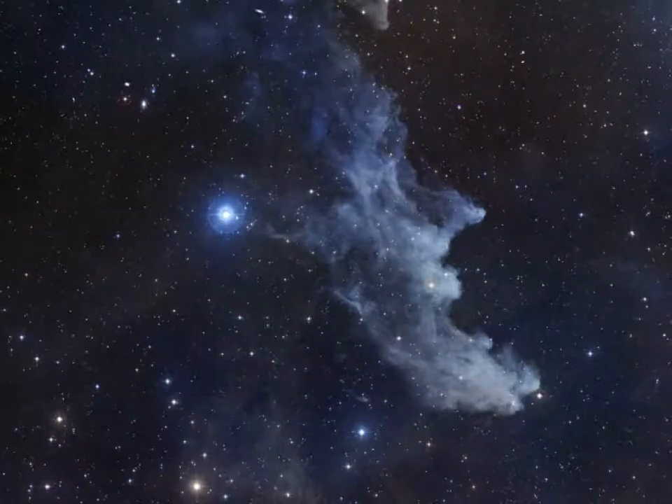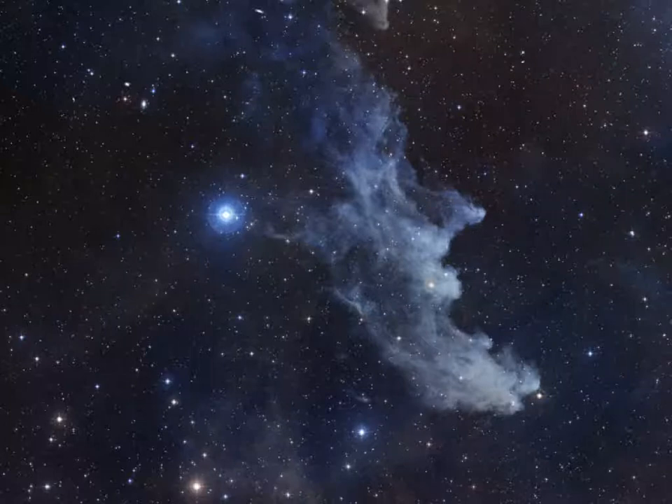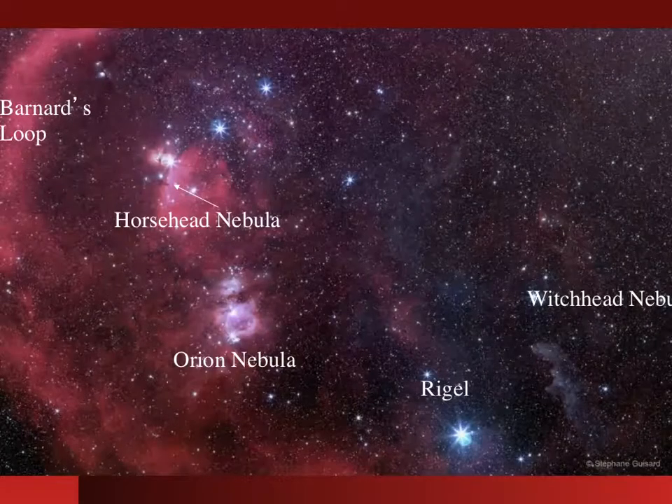Here's a reflection nebula — the Witch Head, which I showed on Halloween. The Witch Head has a bright star in the middle of the screen: that's the star Rigel, and it's lighting it up. Rigel isn't part of the Witch Head and wasn't born from it — it just happens to be lined up in a way to illuminate it for us. That's what we call a reflection nebula. You can see the Witch Head's nose, mouth, and chin in the image.